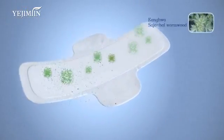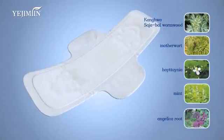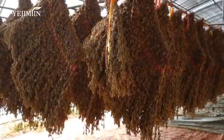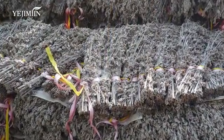Five of Korea's high-quality medicinal herbs are contained in the pad: wormwood, motherwort, hatwainia, mint, and angelica root — all with extraordinary deodorizing qualities. Ye Ji Min's products are differentiated by their use of the highest-quality wormwood, the Saja Bal type from Kang Hwa.